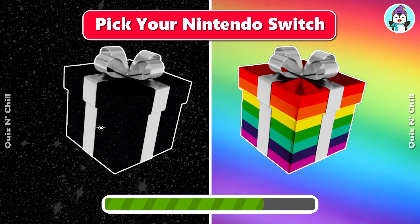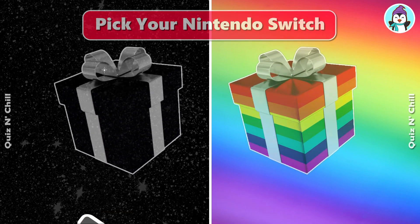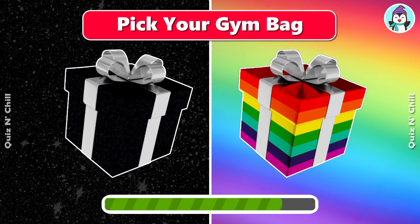Pick your jacket. Pick your code. Pick your gym bag.